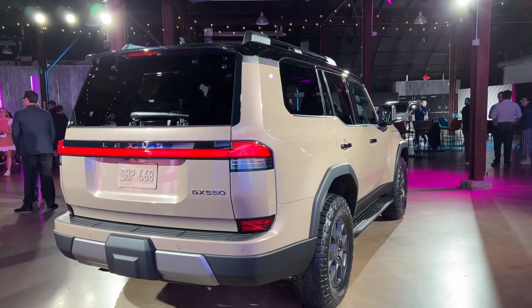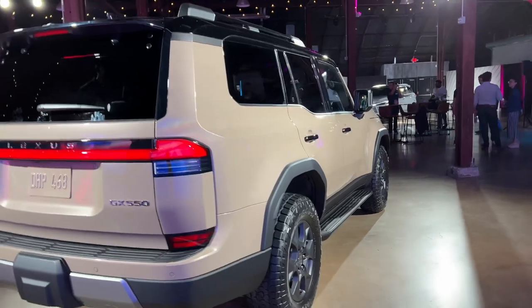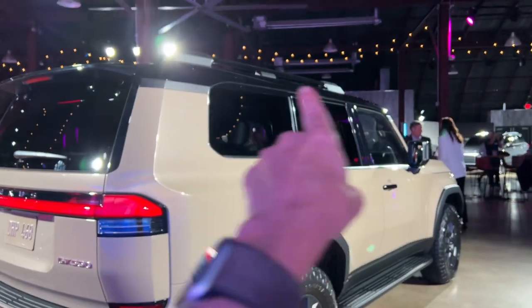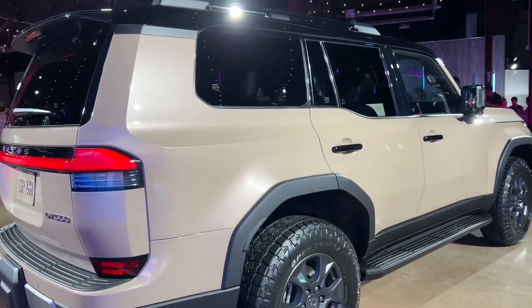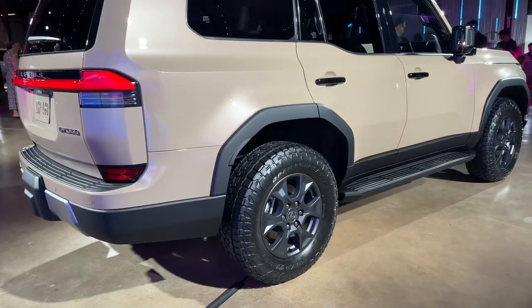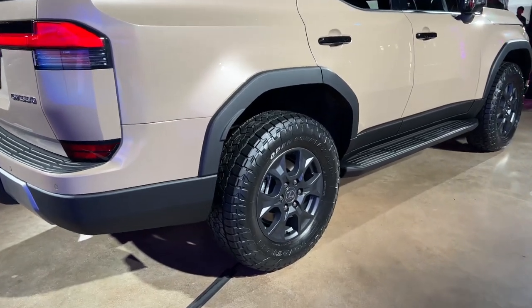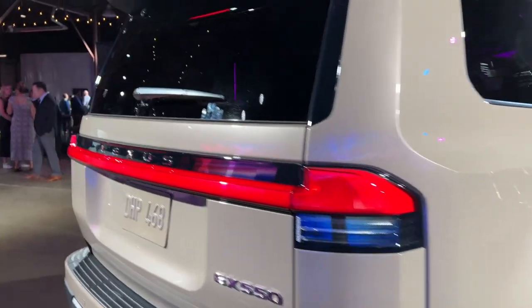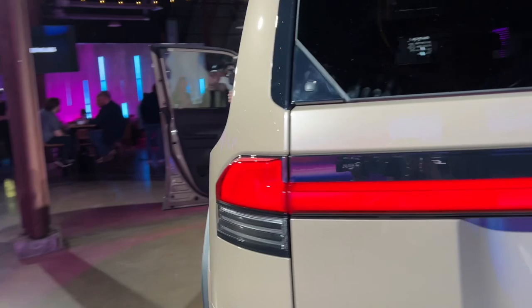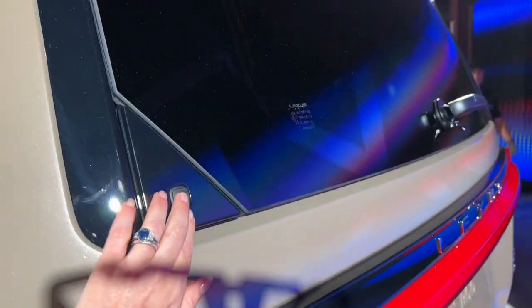This specific model in front of us is going to be the Overtrail edition. You can tell it apart by the two-tone color — the black roof and then the different color of the body — and these 33-inch tires on 18-inch wheels with the blacked-out appearance. This is a three-row vehicle, but I don't know who's going to use this as a three-row vehicle.